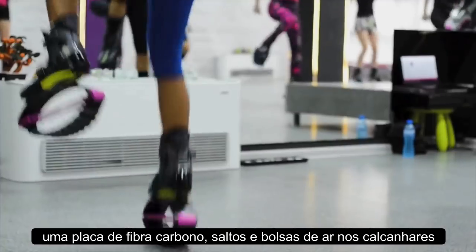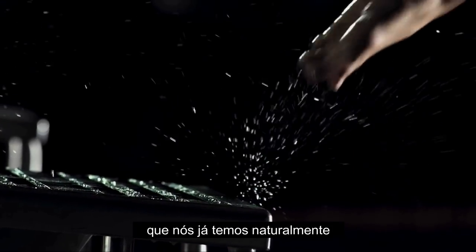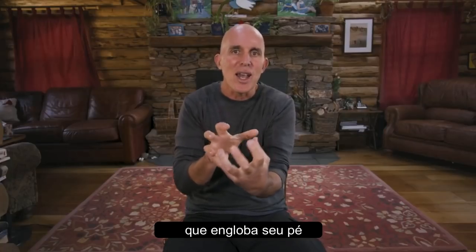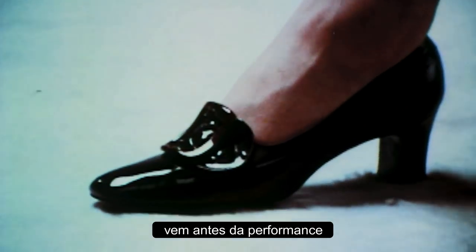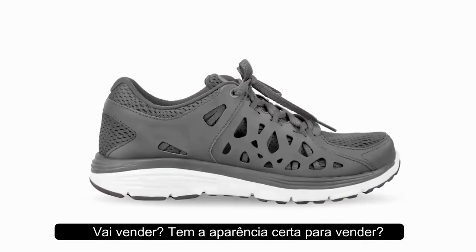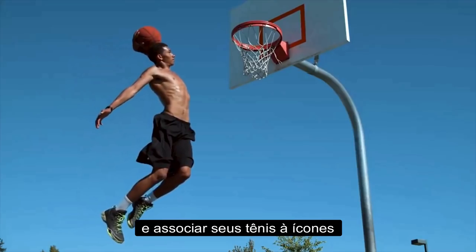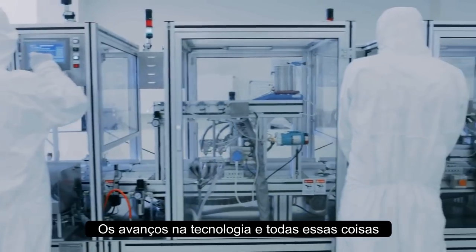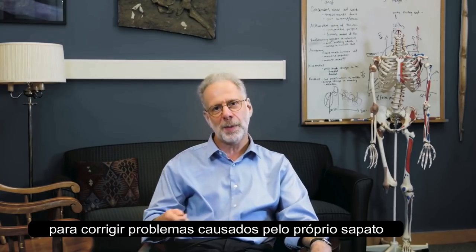A carbon fiber plate, springs in the heel, air within the heel — these are trying to mimic a very intelligent system that we already naturally have. So what we end up with is this sarcophagus that encompasses your foot and strips away all the natural movement that's there for a reason. In today's world, fashion is first before performance. The more established mainstream sports brands had to become storytellers and attach their shoes to icons in order to get people into footwear. The advances in technology have simply interfered rather than helped the foot — so you're buying technology in shoes to correct for problems caused by the shoe itself.